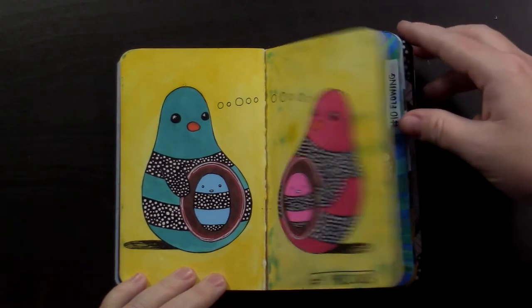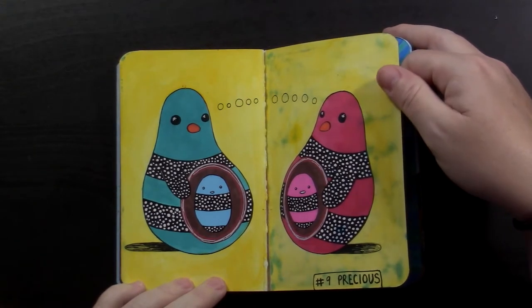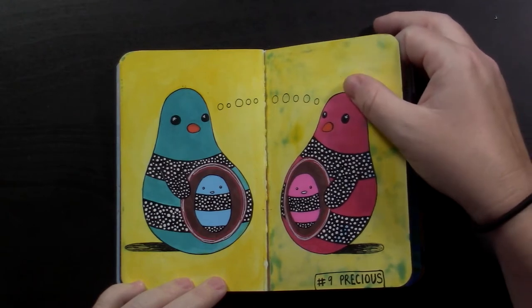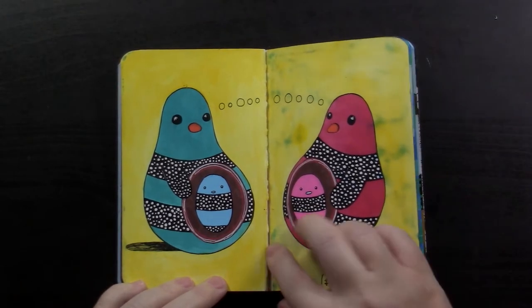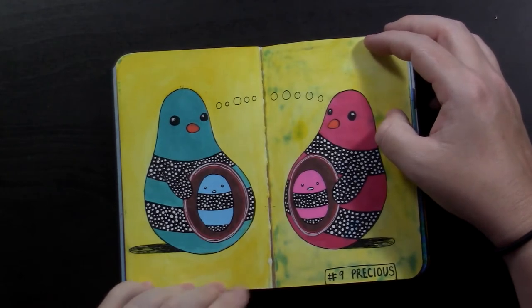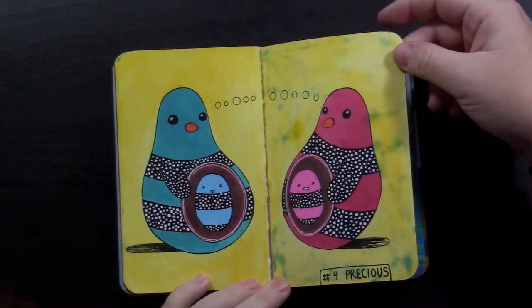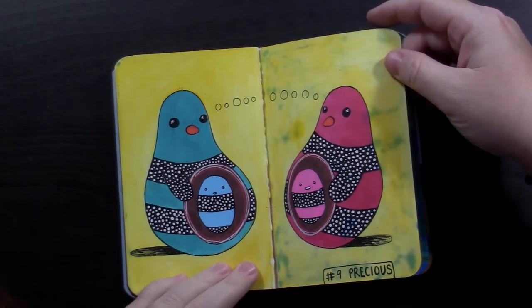Day number nine was precious. I learned something with this paper — it bleeds if you use certain markers. So next year if I do this, I'll probably get a crescent render book or something that doesn't bleed through. It's salvageable — I can go over with some yellow paint and redo this page. But I did scan it before starting on the next page, so it exists in history as it should be. Two little bloop ladies with their bloop babies. So cute.